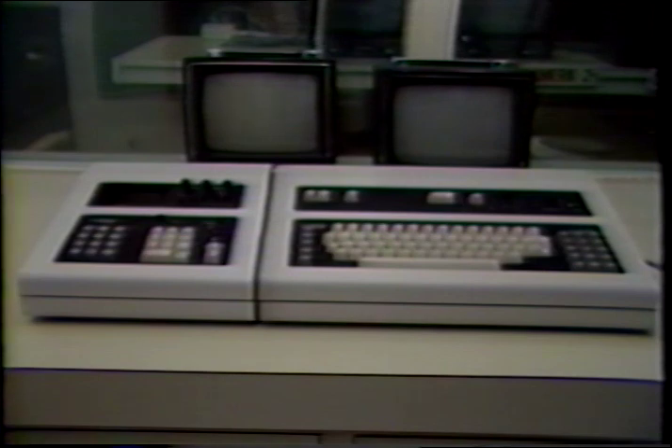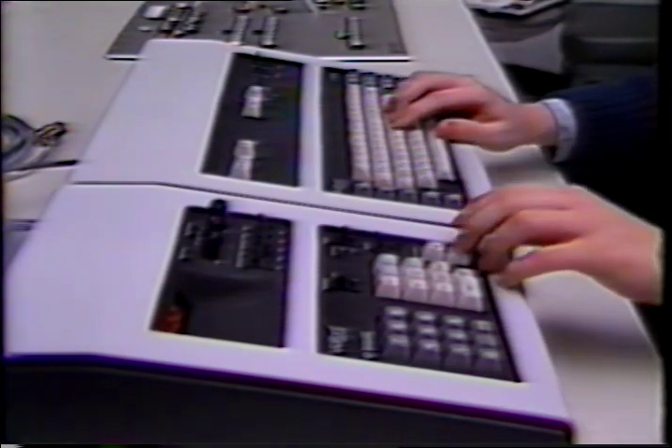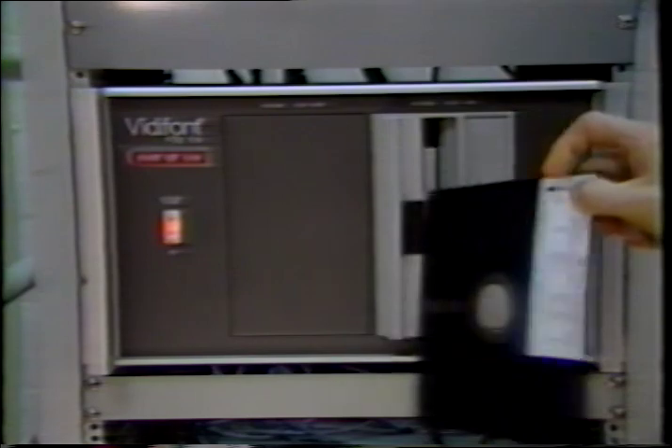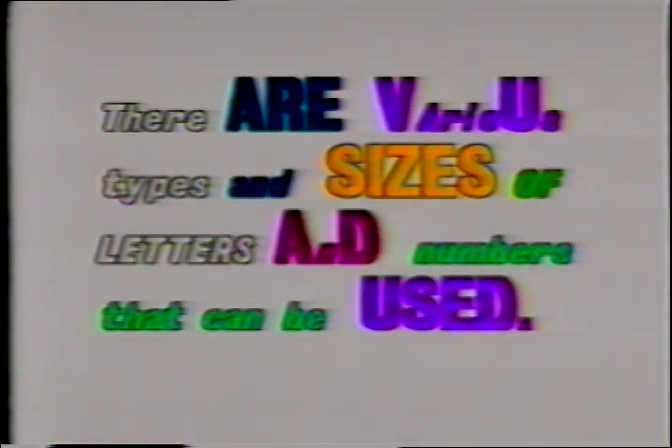Another electronic device that we use in our studio is called the character generator. This device can create letters and numbers in a variety of sizes and designs. To prepare the material, we type the needed titles on a keyboard, and the information is stored on a disk. The information then is recalled from the switcher and keyed like any other effect. With our character generator, you can use three or more letter styles and sizes. The lettering can be rolled on the screen bottom to top or crawled across the screen right to left.